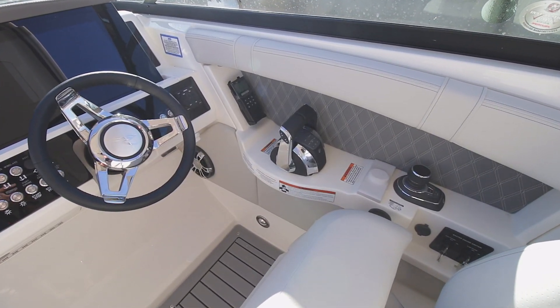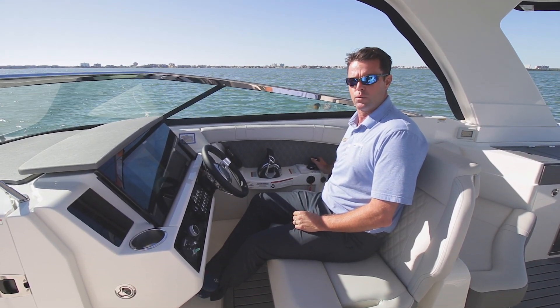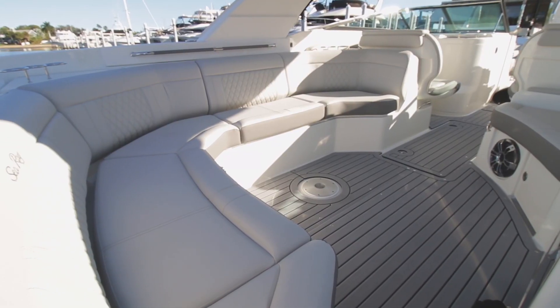Last but not least, you'll see the joystick control system. Maneuvering this boat has never been easier utilizing the joystick, which also features the automated Skyhook feature, so you have the ability to stay in one place. Making our way to the back...